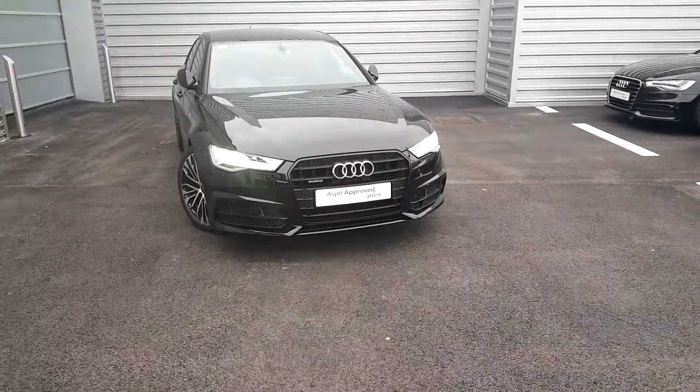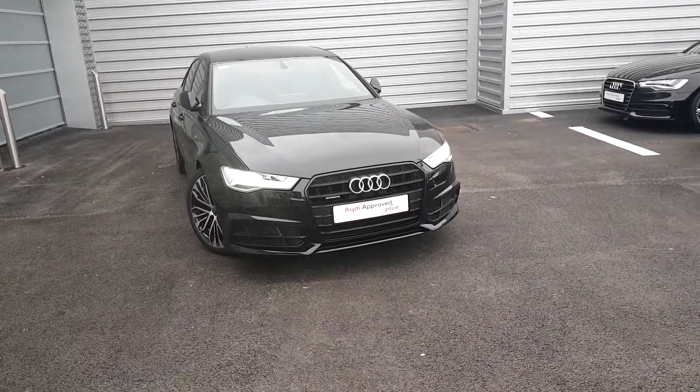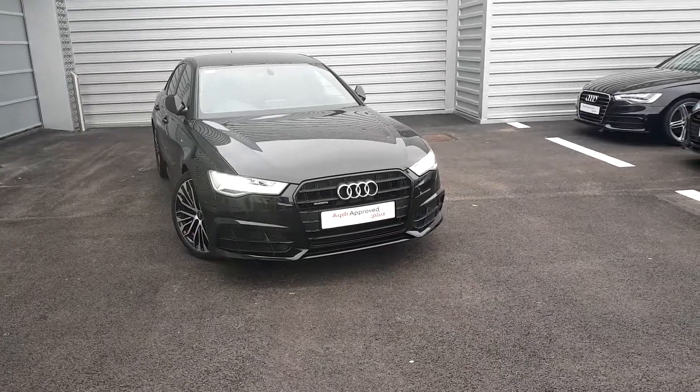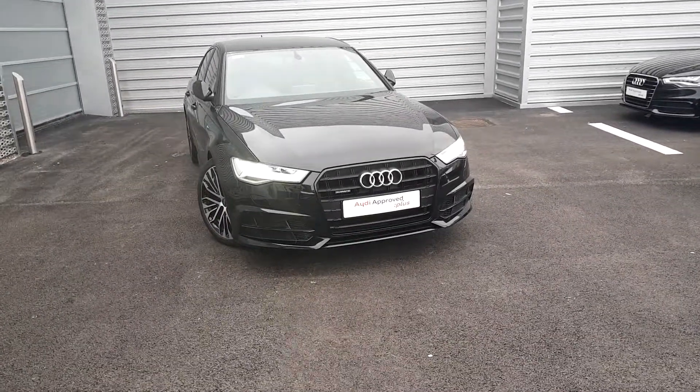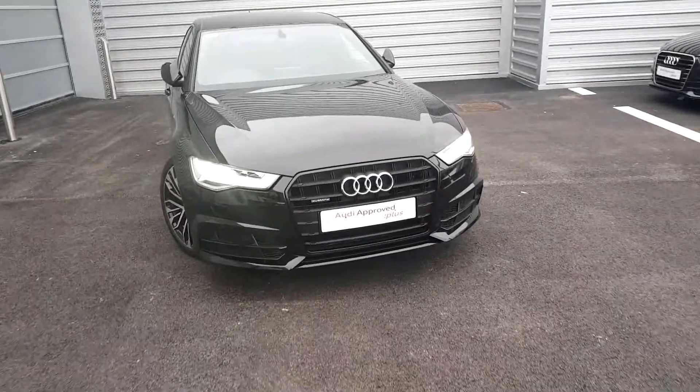I'm Paul here in Audi Limerick Sales. Thank you very much for your telephone inquiry with me today. Here we have our 181 Audi A6, 2.0L TDI 190bhp Black Edition Quattro.